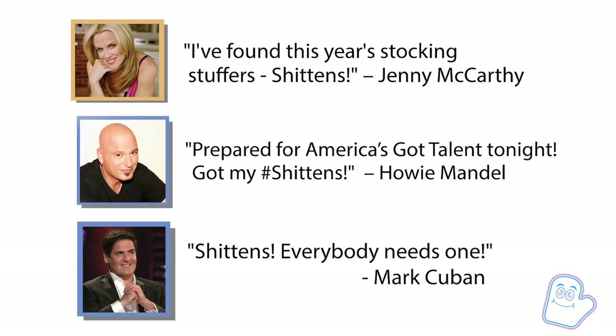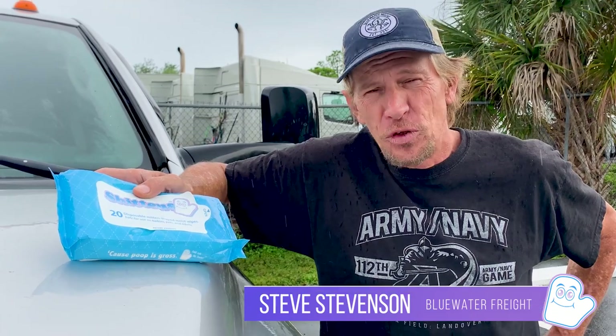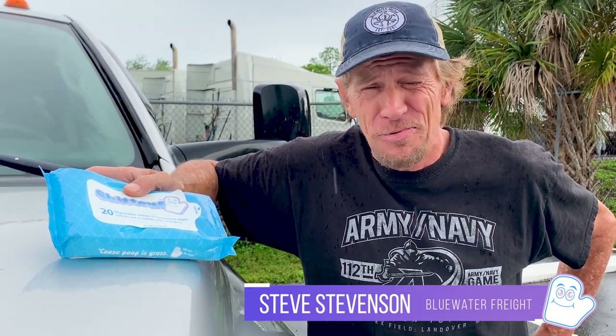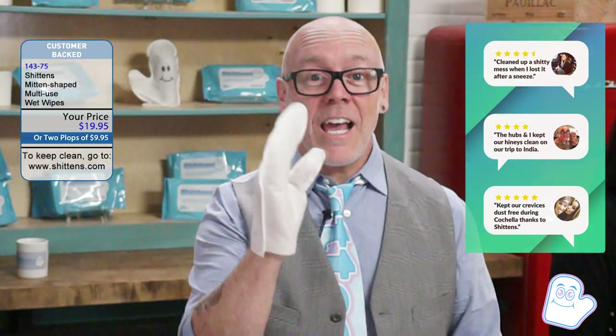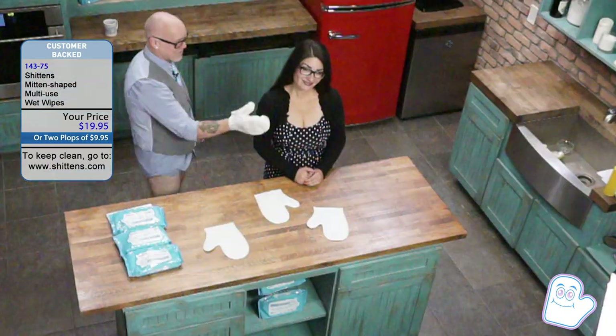Celebrities love Shittins. Jenny McCarthy, Howie Mandel, even Mark Cuban said everybody needs a Shittin. But don't just take their word for it — let's see what everybody across America has been saying about Shittins. I've been a trucker for 23 years, and truck stop bathrooms are no joke. I don't even think about hitting the road without my Shittins. You truly do need Shittins — for your babies, for your pets, for grandpa, and for you. So order your Shittins now. And by the way, I'm not only the creator, I'm also a client. Thanks for joining us.